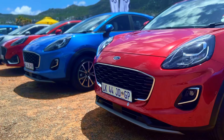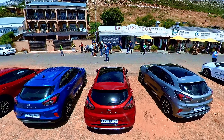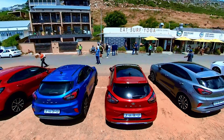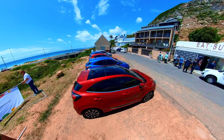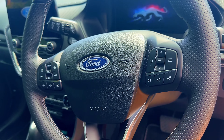It's not just about the looks. The Puma brings unprecedented practicality to the table. Under the hood, the Puma houses Ford's award-winning 1-litre EcoBoost engine. This 3-cylinder engine delivers a superb balance of power and fuel efficiency. The vehicle's advanced 7-speed dual clutch automatic transmission and selectable drive modes enhance that driving experience.